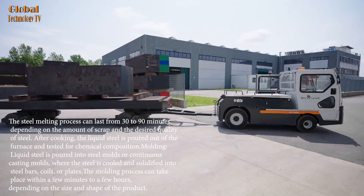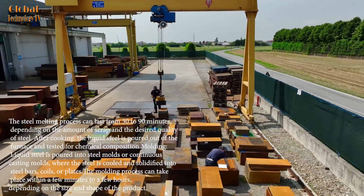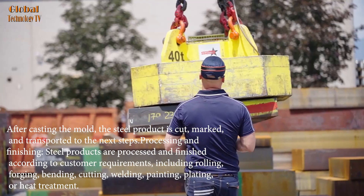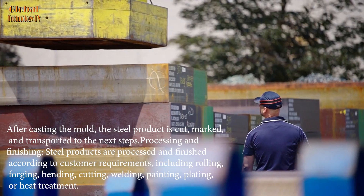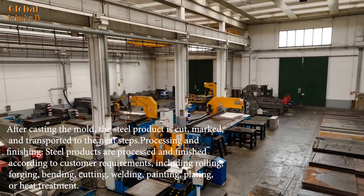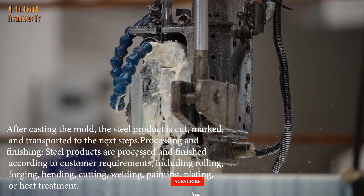Liquid steel is poured into steel molds or continuous casting molds, where the steel is cooled and solidified into steel bars, coils, or plates. The molding process can take place within a few minutes to a few hours, depending on the size and shape of the product. After casting, the steel product is cut, marked, and transported to the next steps.